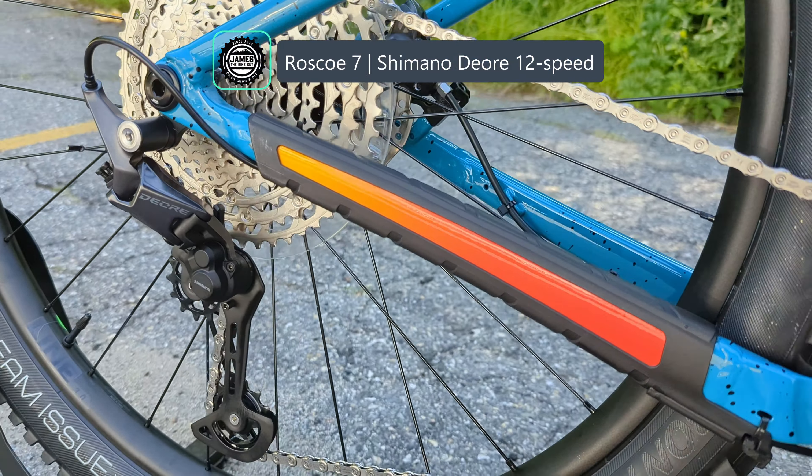On the contrary, the Roscoe has a slacker head tube angle, so it's a little more stable on the descent. And it has a shorter chainstay length, which should keep that bike even more playful. So the bikes are different, but not all that different in geometry, and the parts spec is pretty close, with the major differences coming down to that fork and the derailleur.